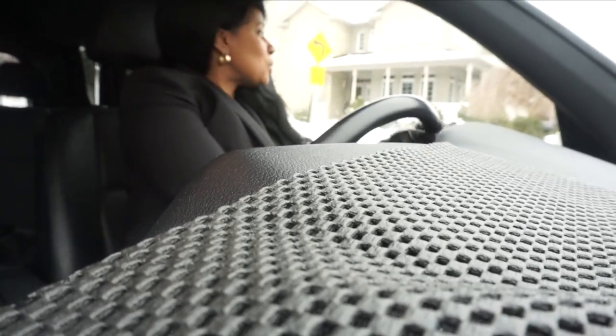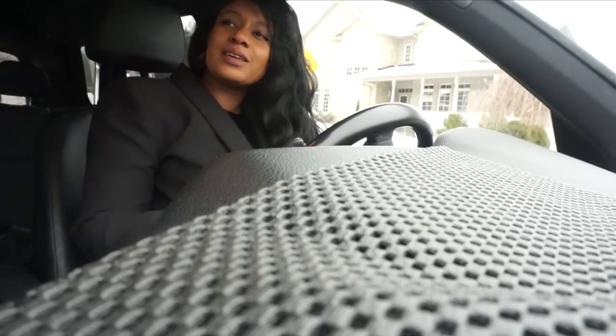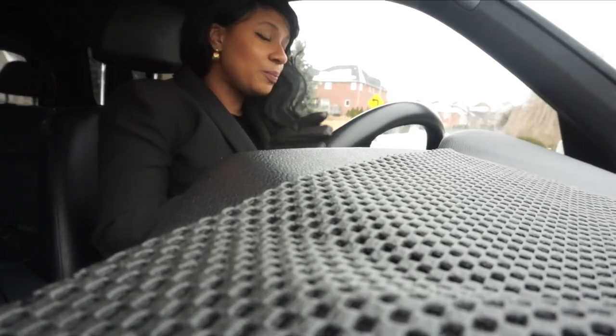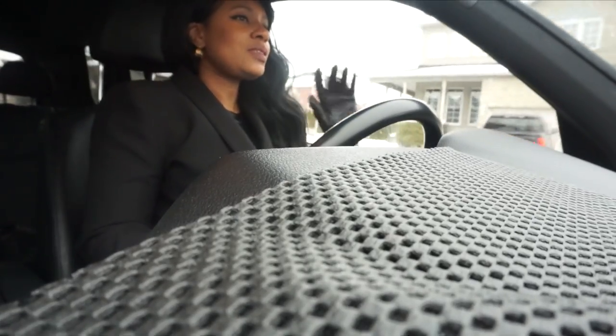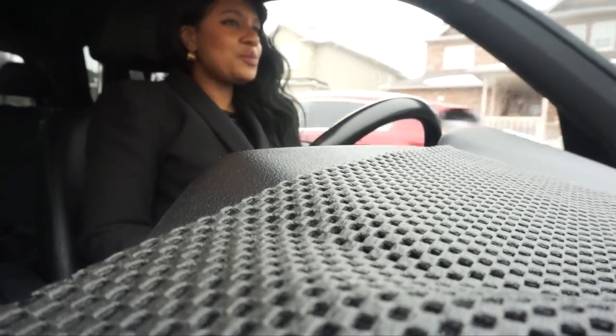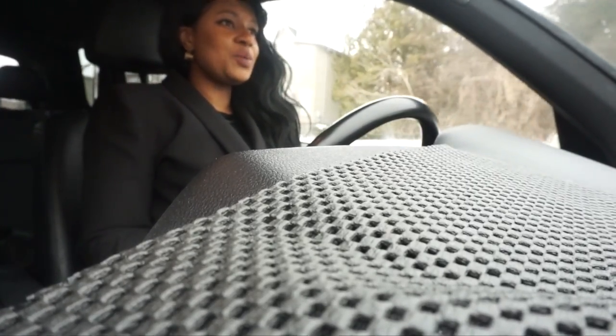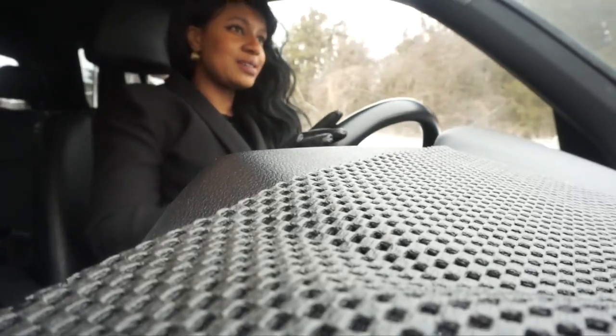I don't like to drive in my So Kates that much because they are pretty expensive shoes and I don't want to ruin them. But come with me for the drive. I'll put on a little bit of music and we can cruise for a minute until I get to my destination.